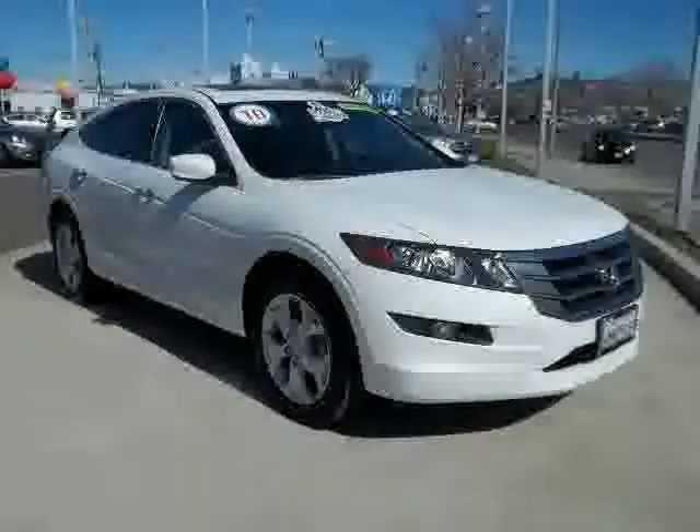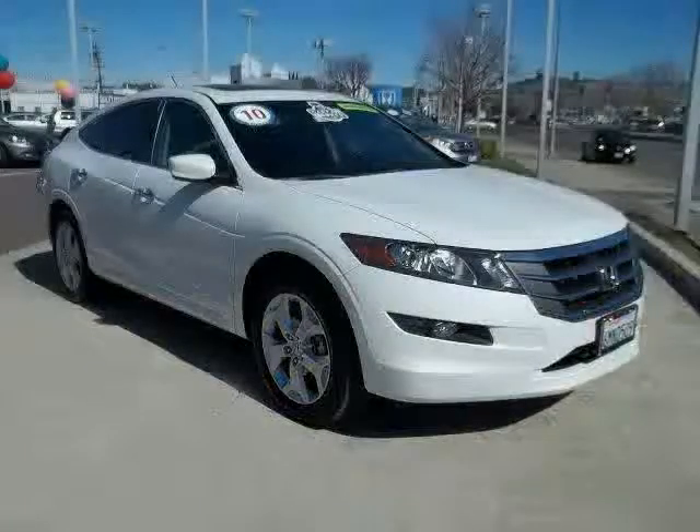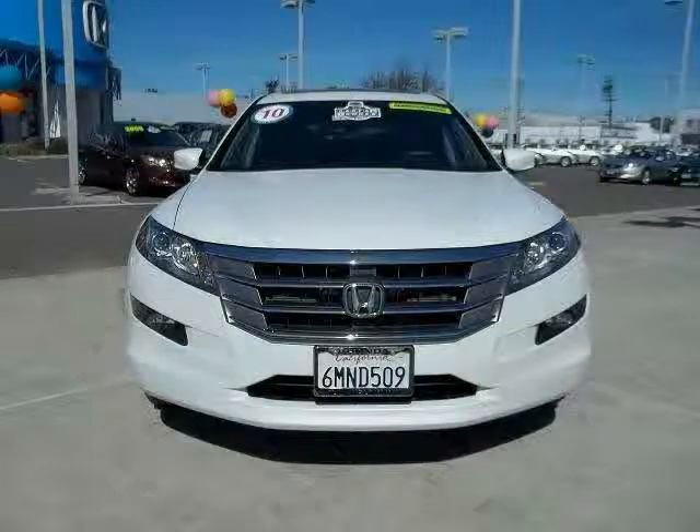The low mileage of 21,436 miles makes this Accord Crosstour an easy choice for you.